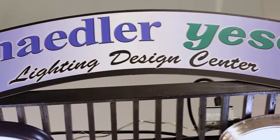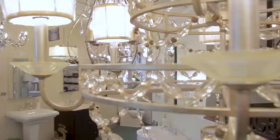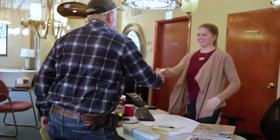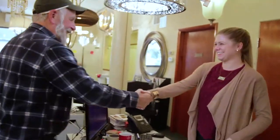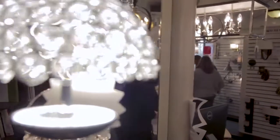We can help with more decorative solutions too. Our lighting design center displays a variety of options. With the best in both traditional and trend-setting styles, our designers are able to offer inspiration and guidance so you can deliver functional and attractive solutions.